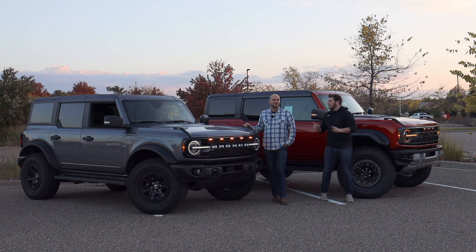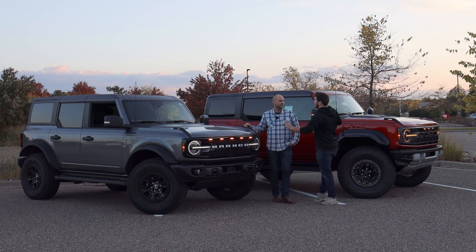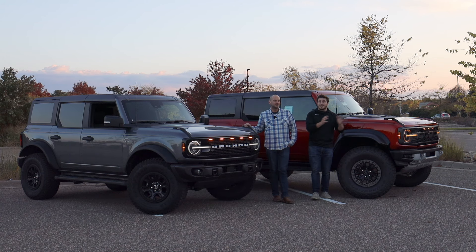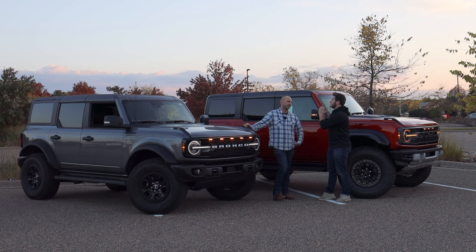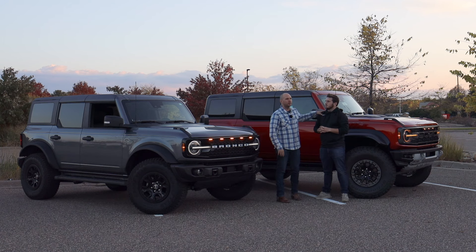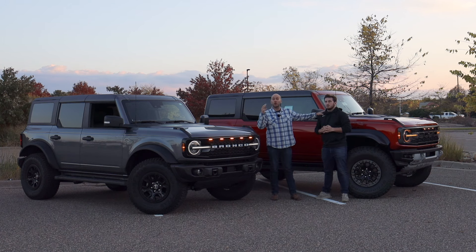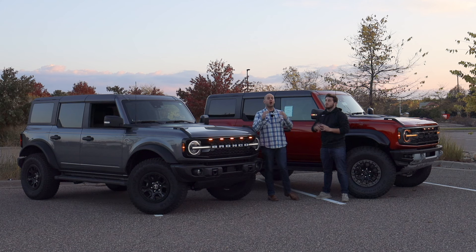The Raptor is the cream of the crop. And surprisingly, performance-wise, it's actually only one step up from the Wildtrak — with a huge price difference in that step. So let's go over all of the differences, drive the two of them, and see if the engine, transmission, suspension, and interior all justify it. There's a lot of stuff to unpack and we'll glaze the surface. There's also a great video on our channel comparing the Big Bend to the Wildtrak, so check that out if that's more relevant to you.